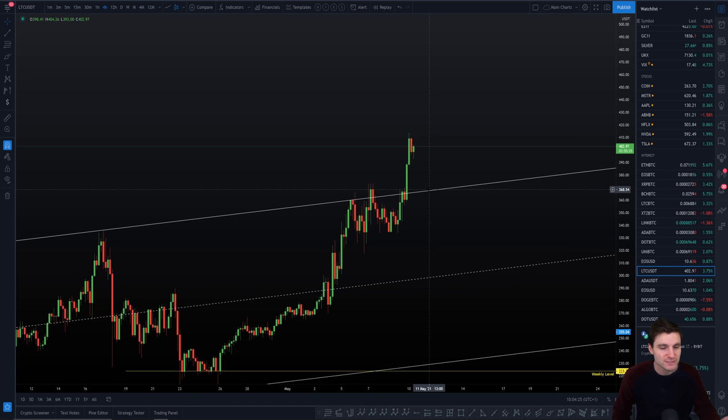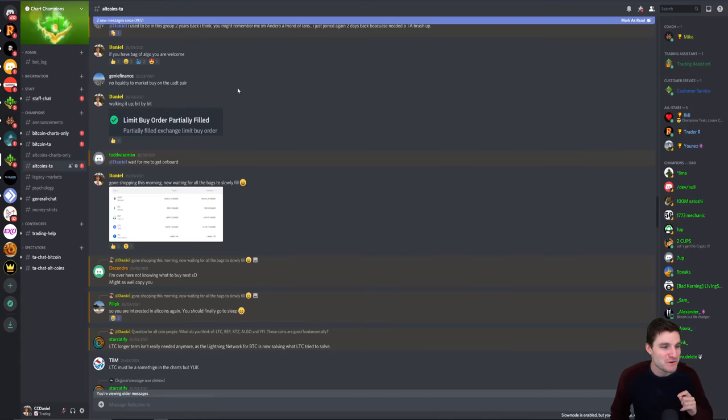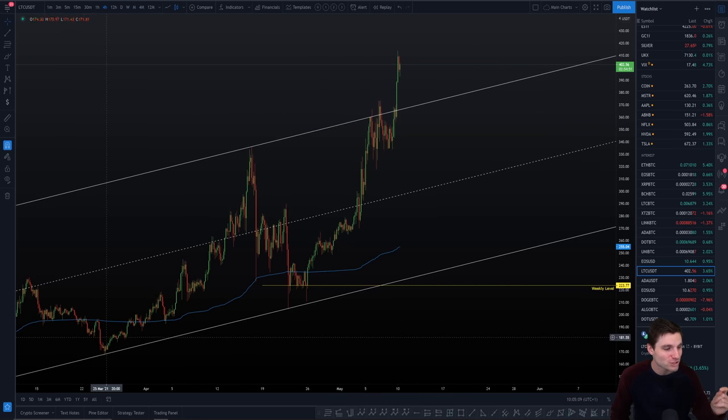We've got our target to the upside around $450. I personally feel we're in a wave three to the upside here on Litecoin, which suggests there's more upside to come before we get our wave four retracement — but that wave four retracement will come. As for how the Litecoin bull market started: the day CC Pool started to buy Litecoin on the 25th of March was the day the bull market started. So you want to take note of the levels we are trading — because we are the people who started the Litecoin bull market.